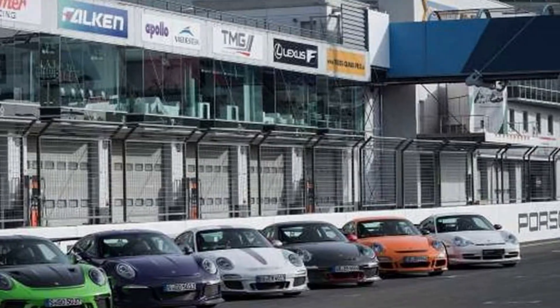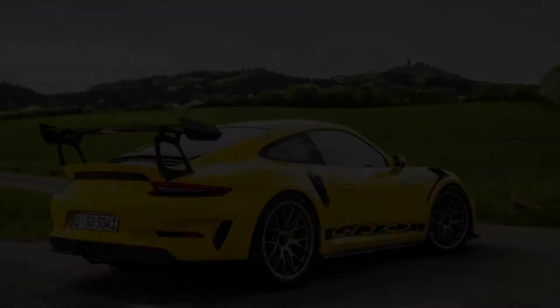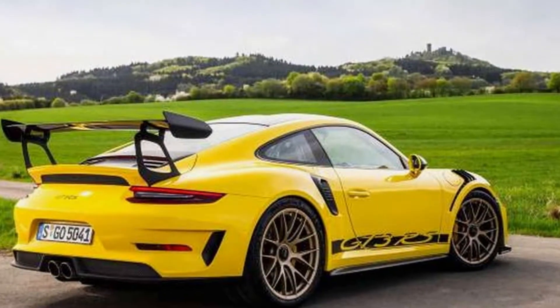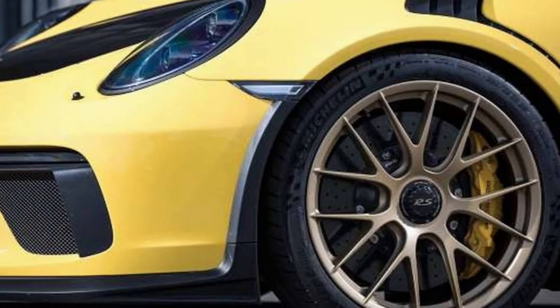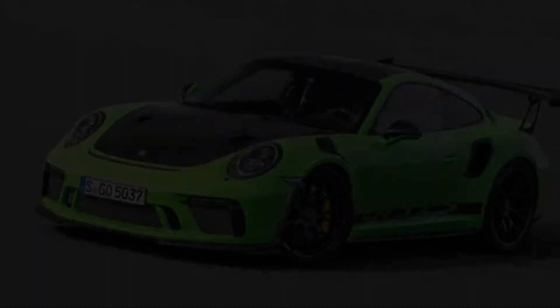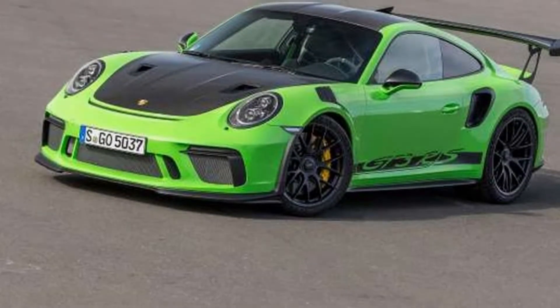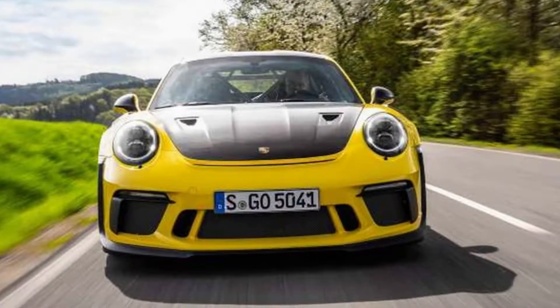With a lap time of 6:56.4, it's a shocking 22 seconds quicker than its predecessor and holds the third-quickest production car ring lap in history, ranking above the late, great 887-horsepower 918 Spyder. Only the GT2 RS and Lamborghini Huracán Performante, at 6:52.01, have gone quicker here. Strange days, indeed.